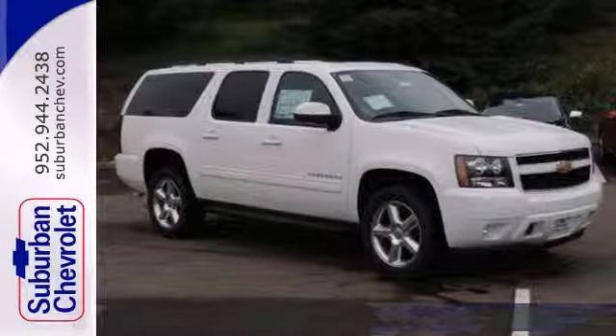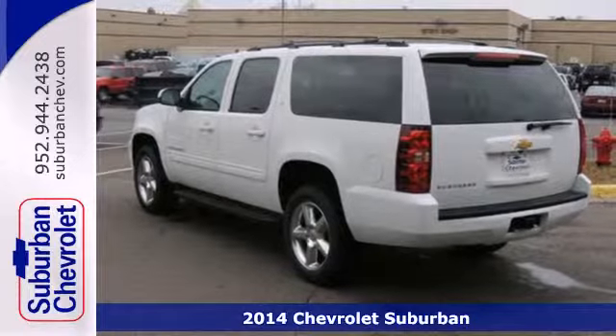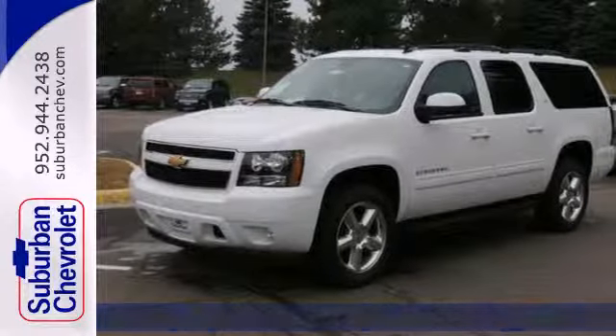It's a 2014 Chevrolet Suburban. This iconic Suburban is the trusted SUV for active American families. It works so hard you don't have to.